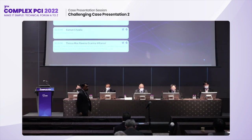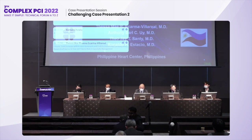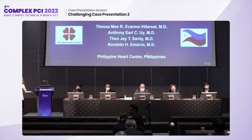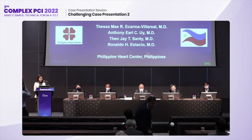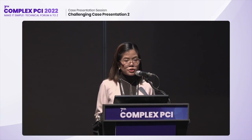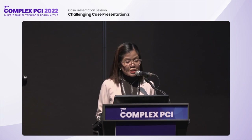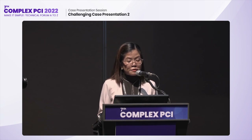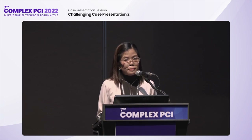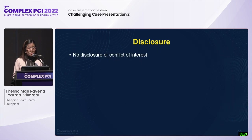I'd like to invite the final speaker of this session, Dr. Sisa Mer Escarna Villarreal from the Philippines. Good afternoon everyone, I'm Dr. Sisa Mer Ravena Villarreal from the Philippine Heart Center, a cardiology fellow in training. I will be presenting our paper entitled 'Chronic Total Occlusion with In-Stent Restenosis and Graft Occlusion after Coronary Artery Bypass Grafting in a 52-year-old Filipino Male — A Successful Management.' The operators of this case are my consultants Dr. Theo J. Santee and Dr. Ronaldo H. Estacio. I have no disclosure or conflict of interest.